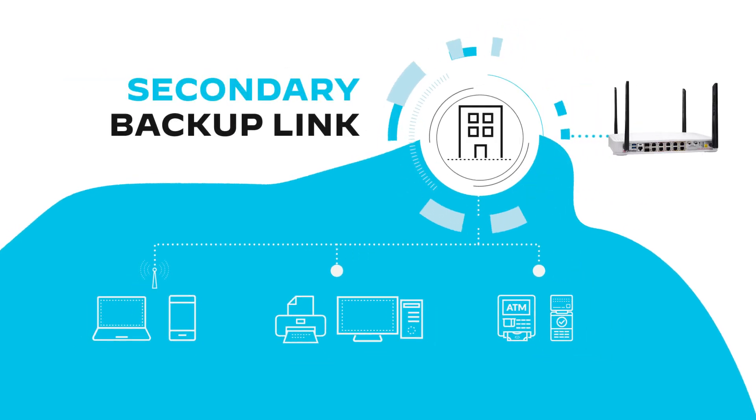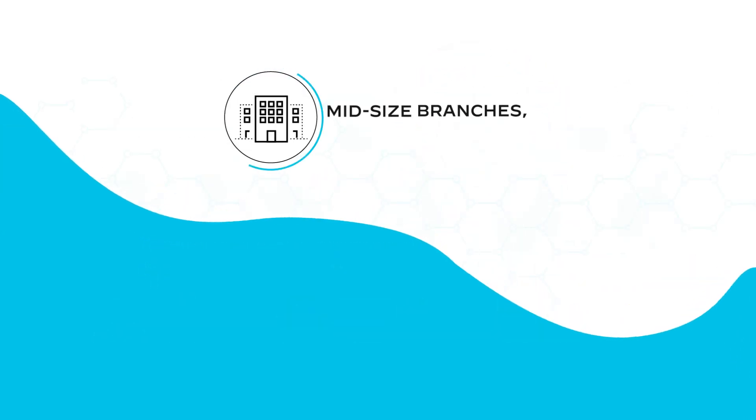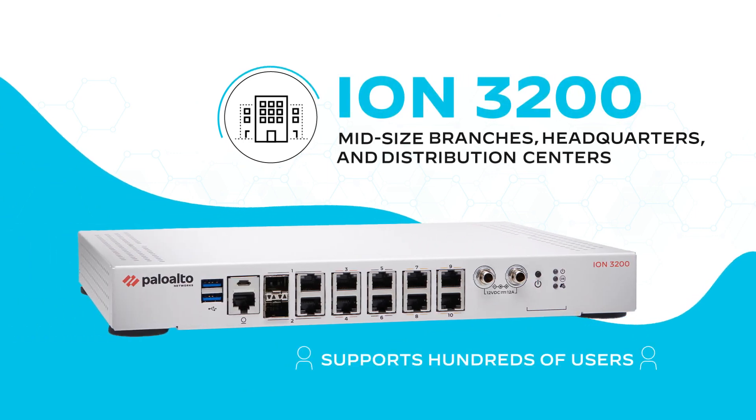The 1200 Series can also serve as a secondary backup link to improve the resilience of your branch WAN. For mid-sized branches, headquarters, and distribution centers, the ION 3200 is powerful enough to support hundreds of users.